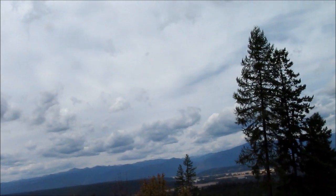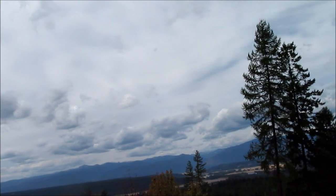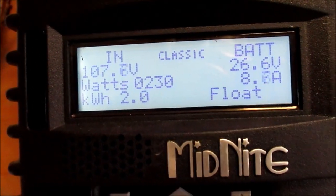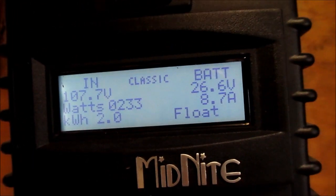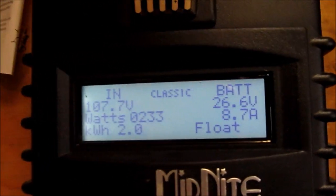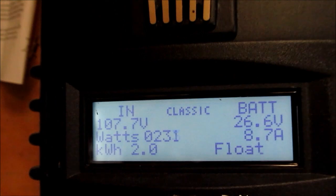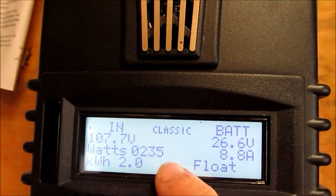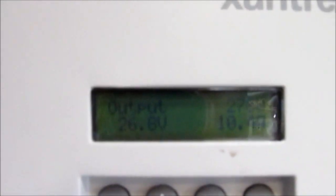The numbers don't lie. So let's go inside and talk about this myth — the proof is in the pudding. Here is my Midnight Classic charge controller, and you just saw the clouds out there. How can I be getting 230-some watts? And look, we're on float. And on this other one, we're at 270. Well, that's not right — or is it?